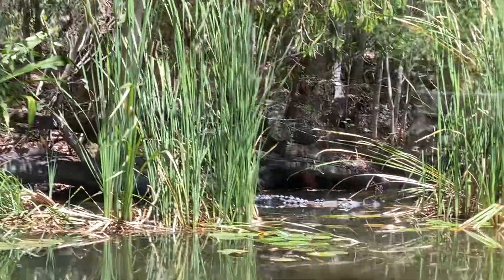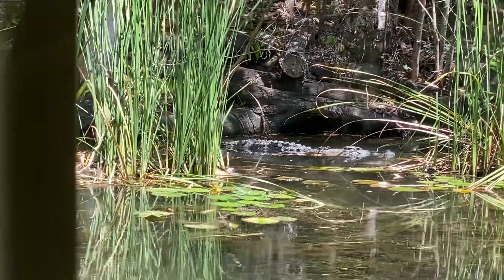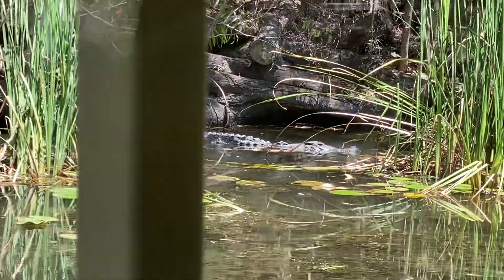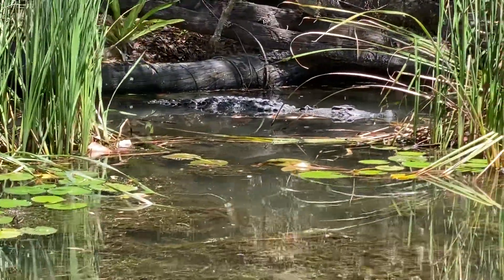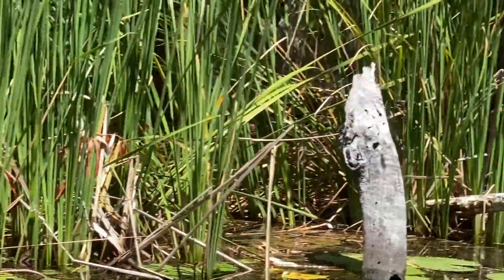While we get around this bend we're actually going to be passing our spillway on the left hand side. Our spillway comes in really handy because in the wet season water levels rise and the excess water flows out through the spillway and into the creek behind us.